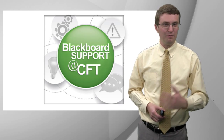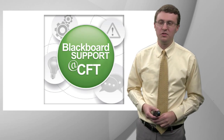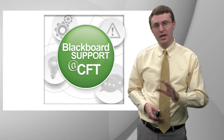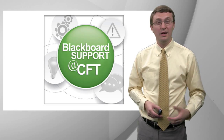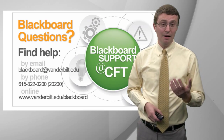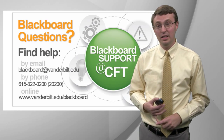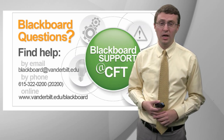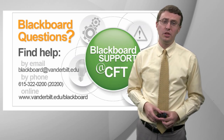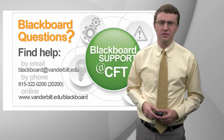We offer support via email and phone. We do drop-in consultation hours and workshops as well. We've got an extensive set of resources on our website for on-demand help as you need it. If you have questions about Blackboard, you can send them to us via email at blackboard@vanderbilt.edu. We have a phone line as well, and our website, www.vanderbilt.edu/blackboard, has all those on-demand resources.